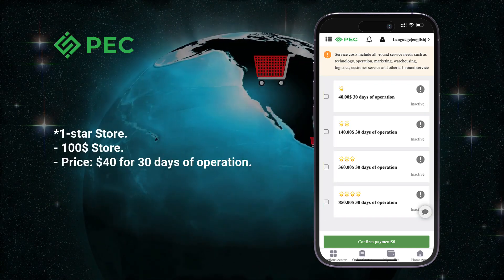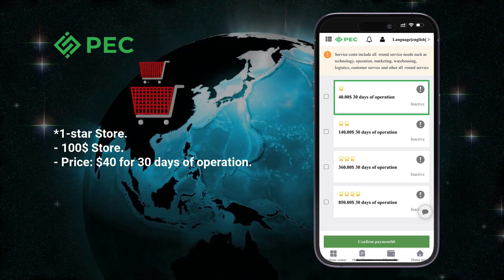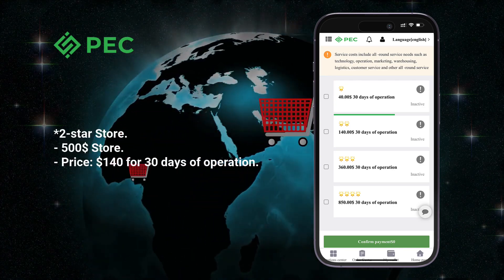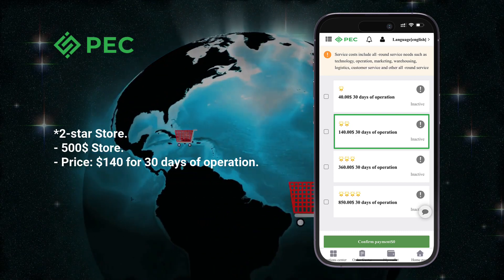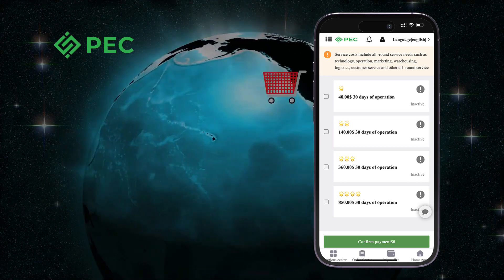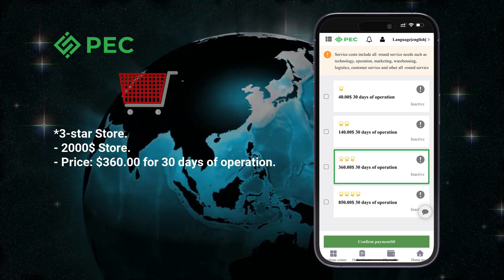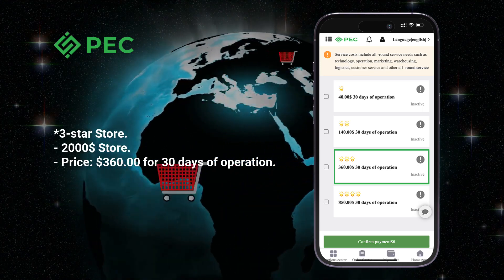One-star store: $100 store price, $40 for 30 days of operation. Two-star store: $500 store price, $140 for 30 days of operation. Three-star store: $2,000 store price, $360 for 30 days of operation.